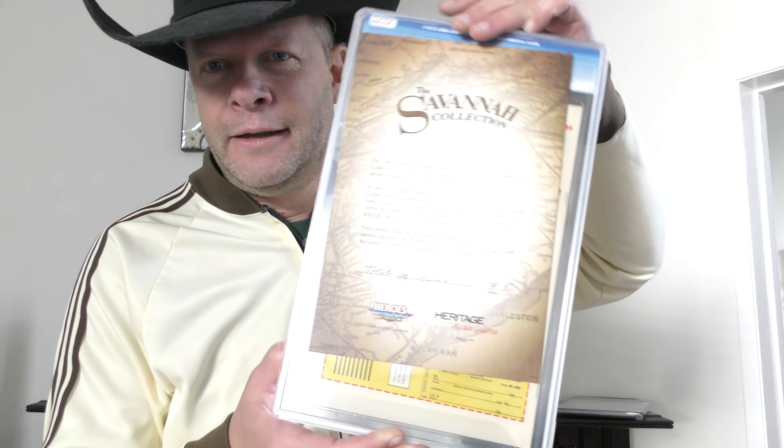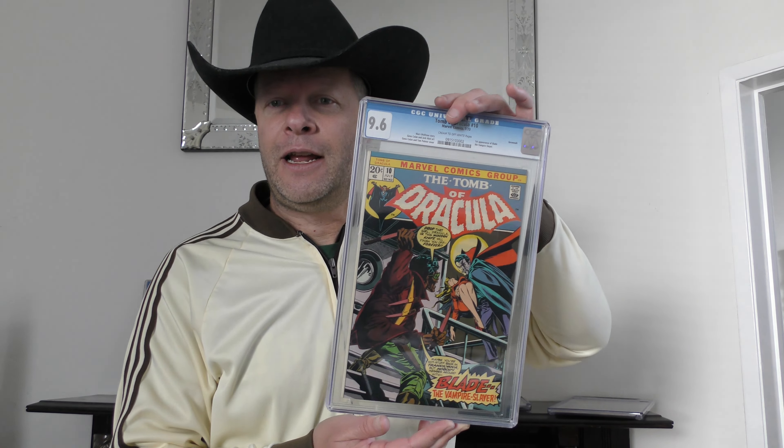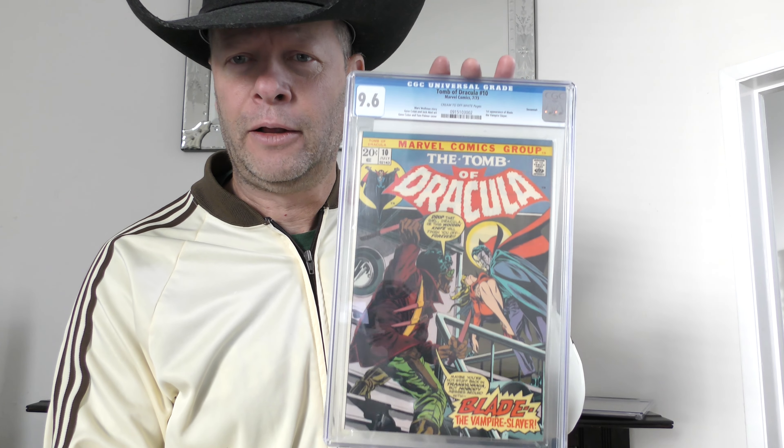It is the Savannah Pedigree book, which makes it even nicer. Great colors, great centering — just really a perfect copy of an iconic book. I love this book. It's kind of held its ground, came down a little bit. There's always a good entry point for that book.